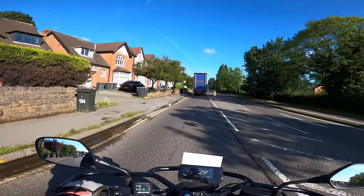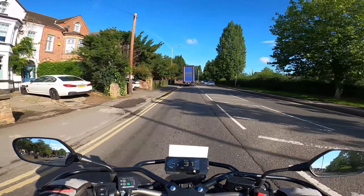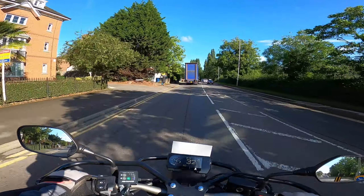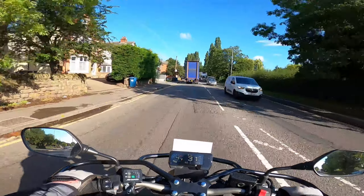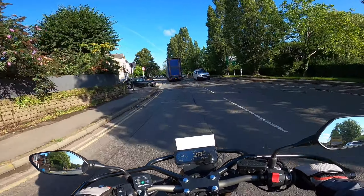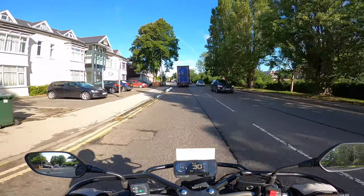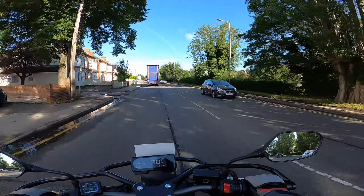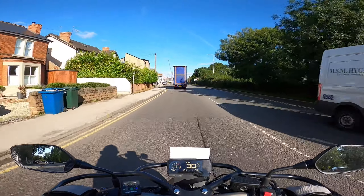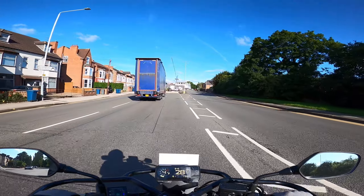If a pedestrian is approaching a crossing but hasn't quite reached it and you don't stop on your test, you are likely to pick up a fault depending on how close they are to the crossing. There is a little bit of examiner discretion and common sense with this one. So if they are in the vicinity of the crossing and definitely looking like they're about to head towards it, then it's sensible for you to start slowing down and give way to them.